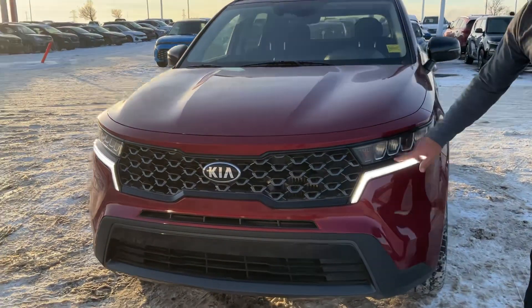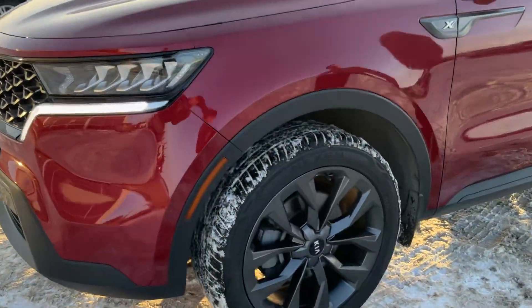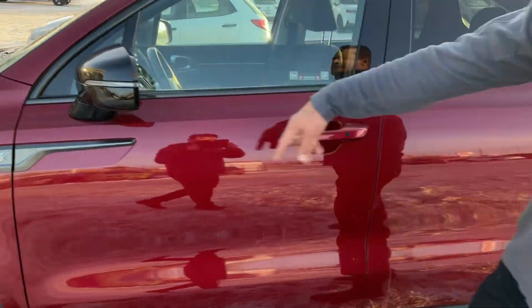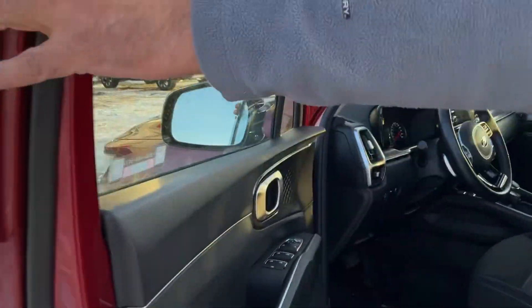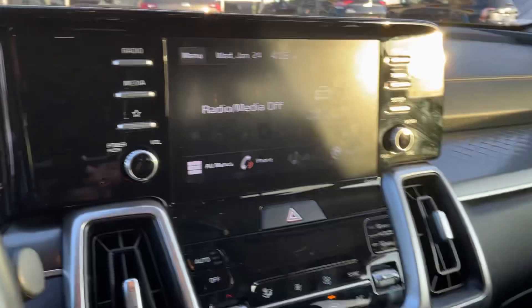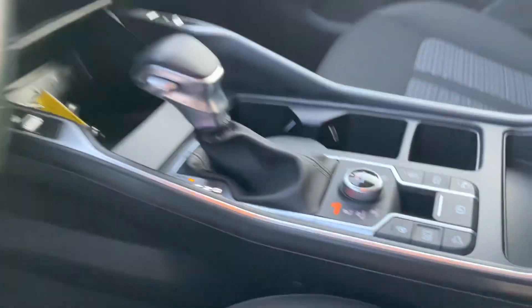You get the LED lighting as well, and the 20-inch alloy wheels in black. You have keyless entry, blind spot monitors, power seat, lane keep assist, heated seats, heated steering wheel, push start, and remote start. This one has a lot of options.